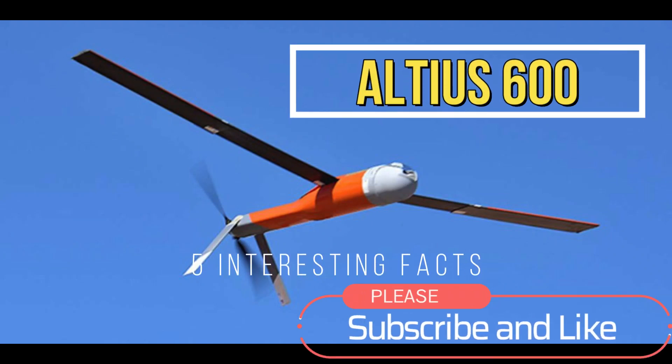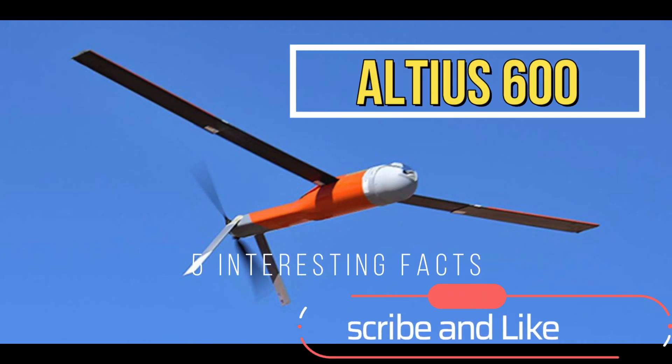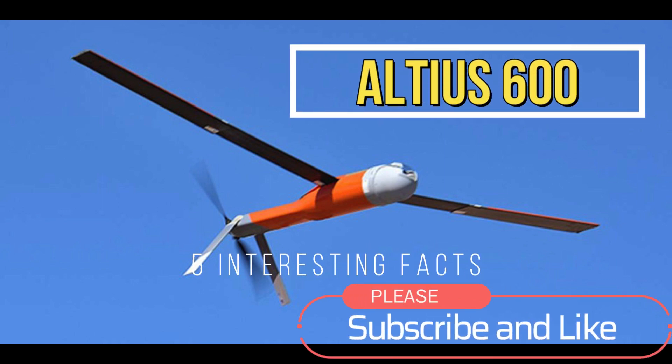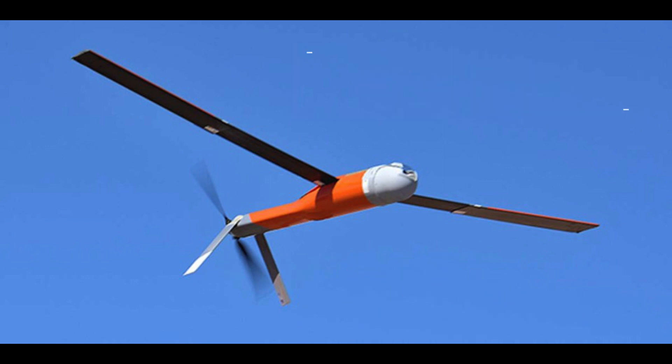Hi everybody, welcome to my channel. In this video, we'll be talking about the Altus 600 drone, an unmanned aerial vehicle that's currently in use worldwide.